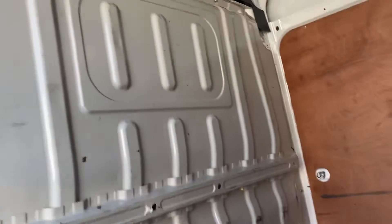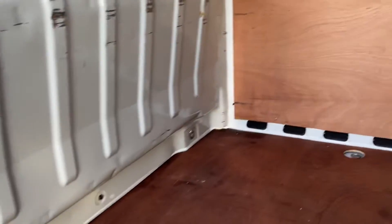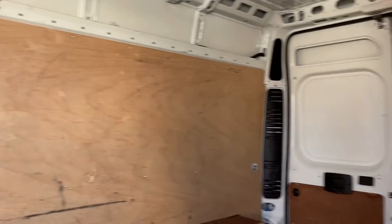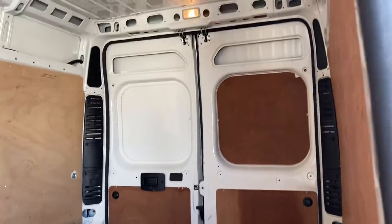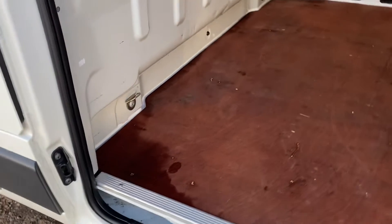There's your bulkhead — no damage, no scratches, no dents. Back doors are all good, fully ply-lined. All neat and tidy.